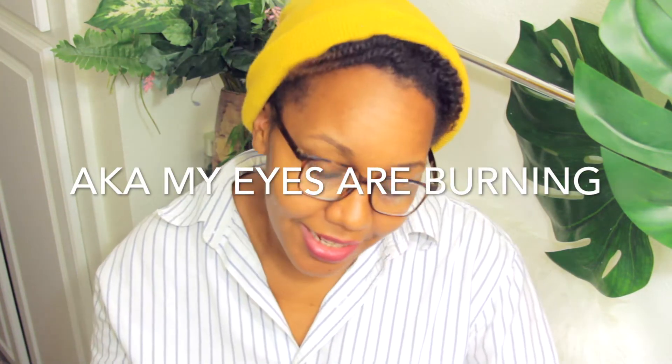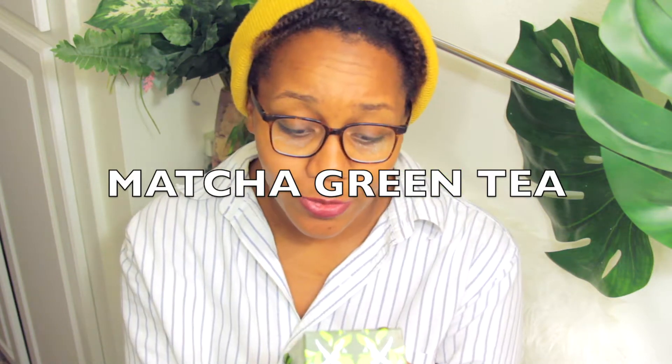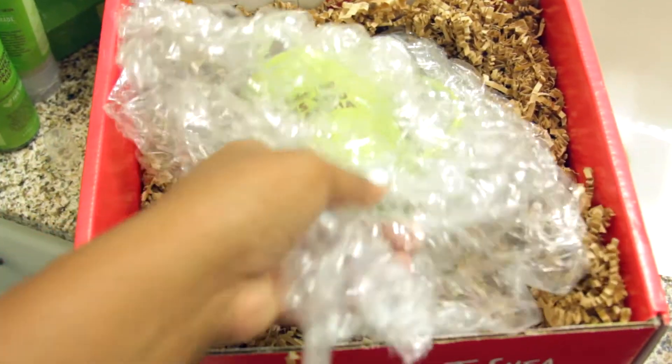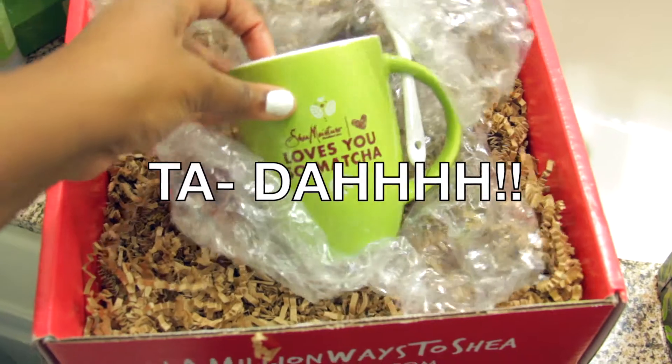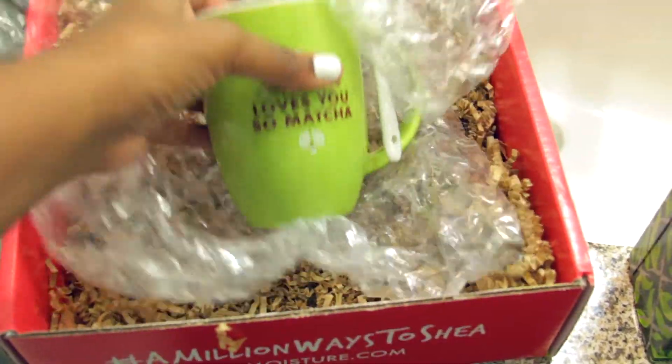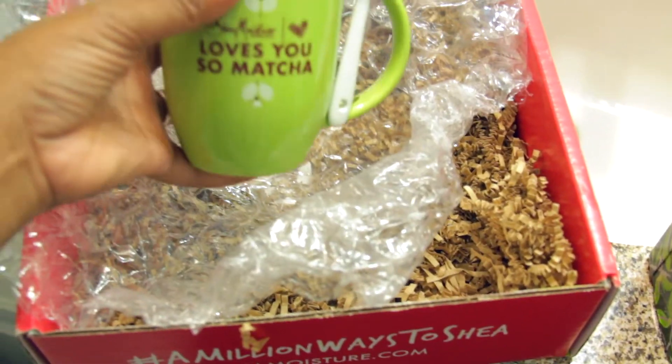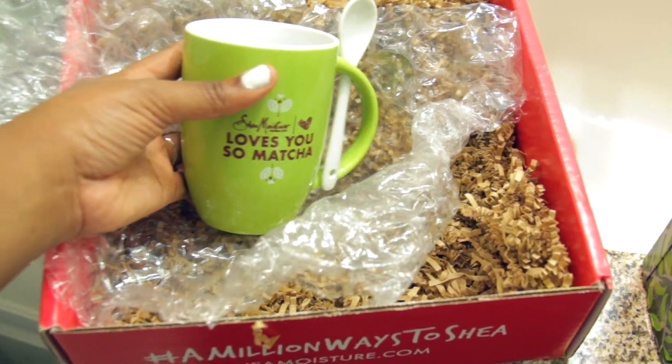There's aloe in it. And then last but not least — oh, so dear to my heart — there's a whole box of matcha tea: a vital wellspring of organic whole leaf green tea and the finest matcha. I'm so excited because it's so cold outside already and I can't wait to use it. And what's matcha tea if you don't have a cup to put it in? A Shea Moisture cup! Look at it — it's so cute, and it says Shea Moisture on the top.